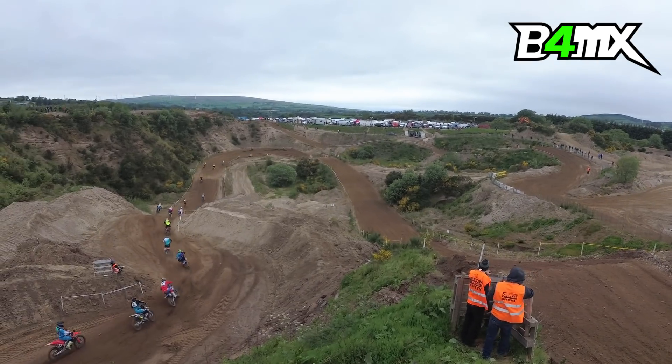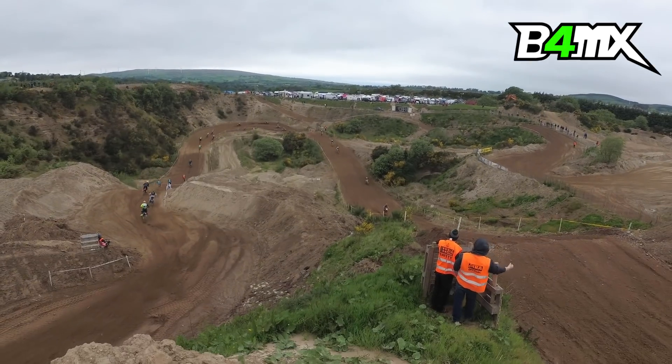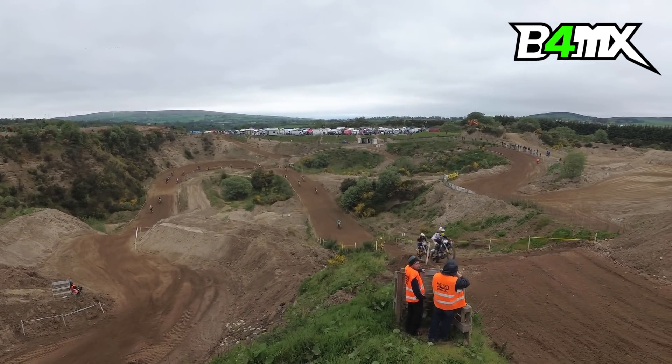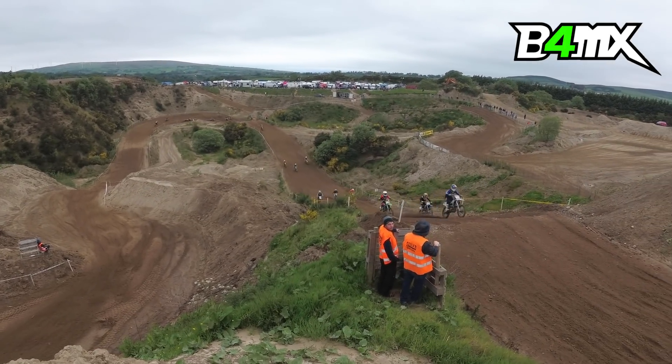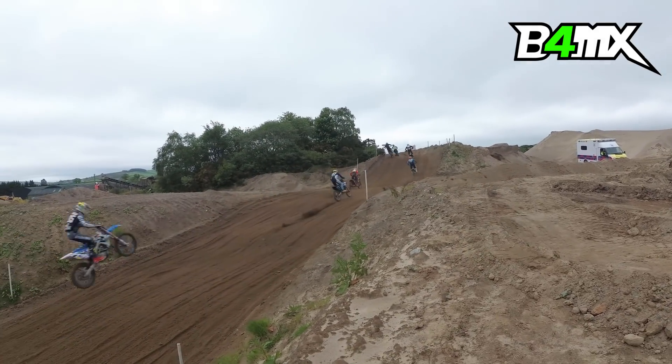Oh! Glen McCormick has made a huge mistake down the bottom of the hill — he came off the back of the bike on the power, totally lost control of his machine, and handed over the lead to Jake Sheridan. We can see him coming back into the pack, maybe about 12th position. A terrible mistake there for Glen McCormick.